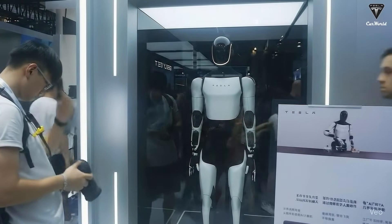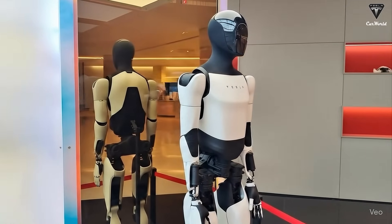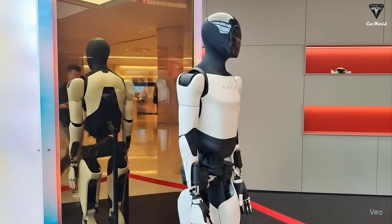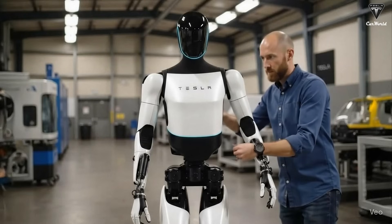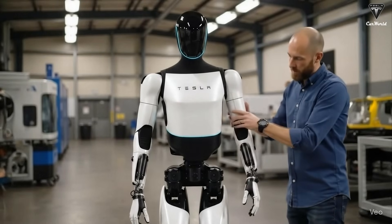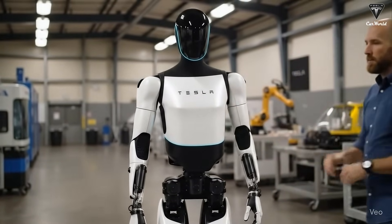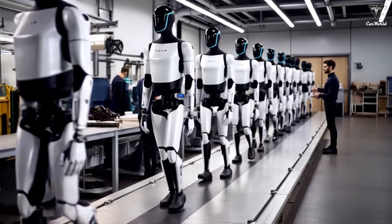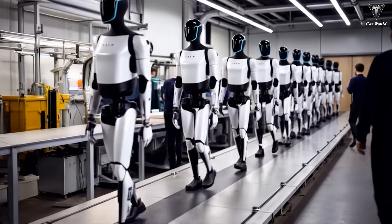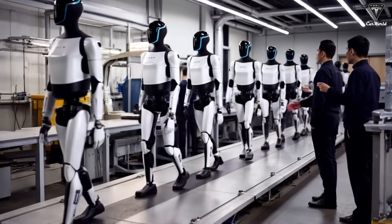Tesla's Optimus could stand at the center of this revolution, not just as a breakthrough in technology, but as a transformation in how we live and work. By taking over repetitive or hazardous tasks, Optimus could ease the world's dependence on manual labor while driving efficiency and cutting costs. With advanced AI at its core, it has the potential to handle everything from elder care to industrial operations, reshaping the way we interact with both our jobs and our daily lives.